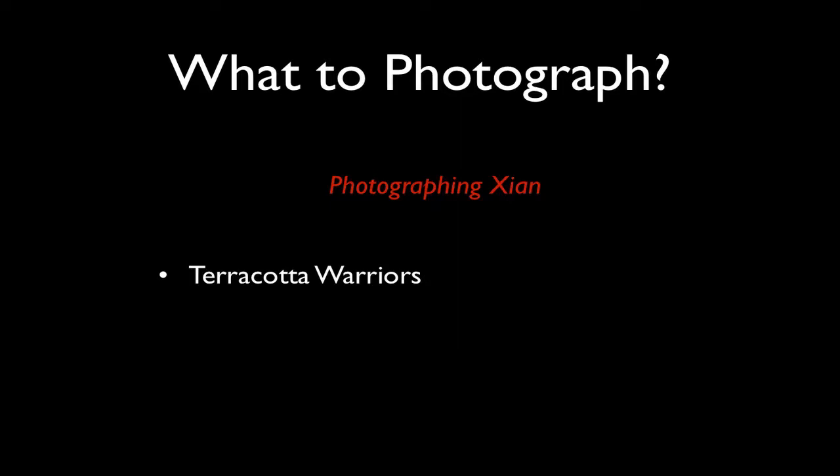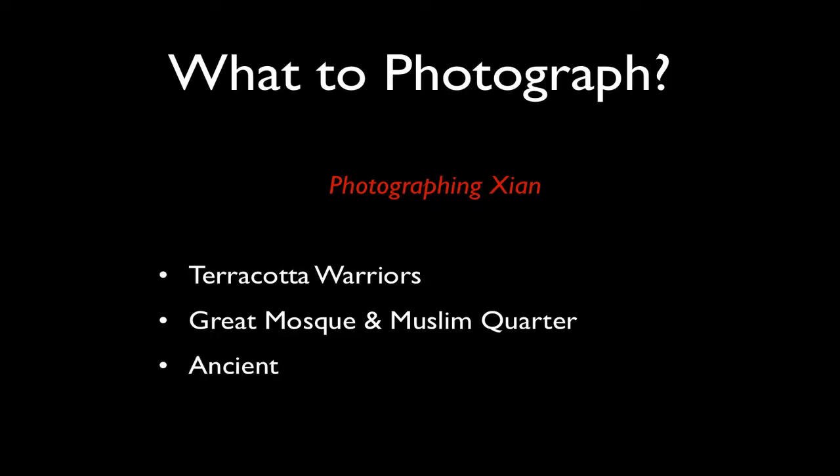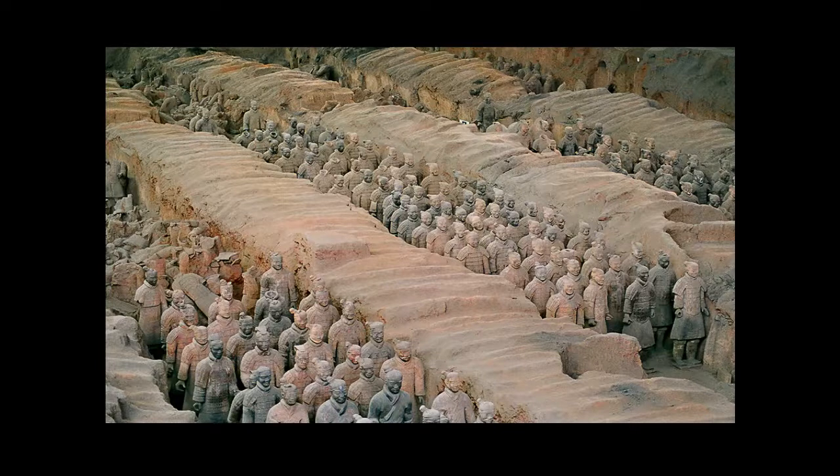After the four days in the Huangshan area, we'll be travelling to Xi'an, which is the ancient capital. That's where we'll get to photograph the terracotta warriors, the great mosque, the Muslim quarter, and we'll throw in an interesting sunrise location as well. I've had four trips to China and I'm yet to go to Xi'an, but everyone seems to want to go there, so I'll be putting a quick stop in as part of this tour. We'll be there for one and a half to two days.